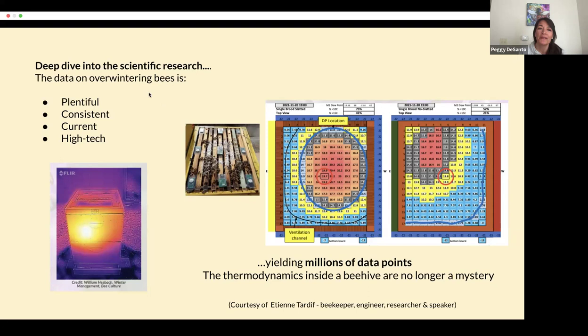What struck us most is that the science is plentiful, it's consistent, it's current, and it's gotten pretty high tech. We have access to information that we just didn't have years ago. For example, infrared thermal imaging — we can see where the cluster is, and if there are areas of heat loss coming out of the hive. And then there's the whole world of sensors. These sensors can tell you the temperature and relative humidity in your hive every 10 minutes. Etienne Tardif is known to put 20 sensors in a single hive, then change the winterization system and repeat this for multiple hives, getting good comparative data and literally millions of data points.